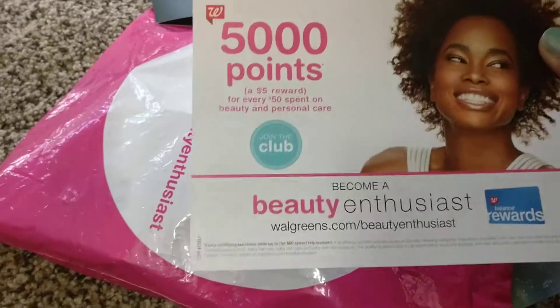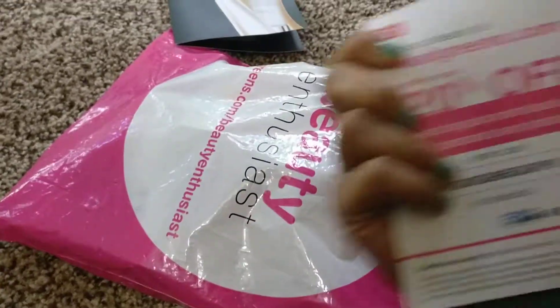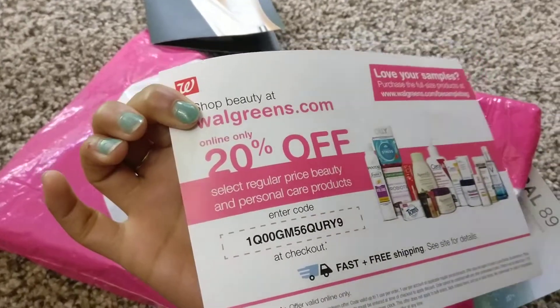Next we have 5,000 points — a five dollar reward for every fifty dollars you spend. So this is the Walgreens offer which is going on, it's a coupon for that.